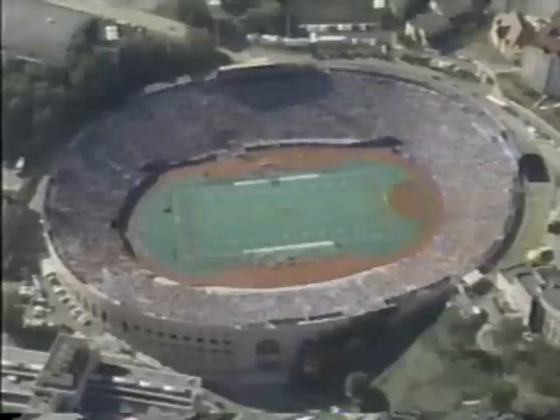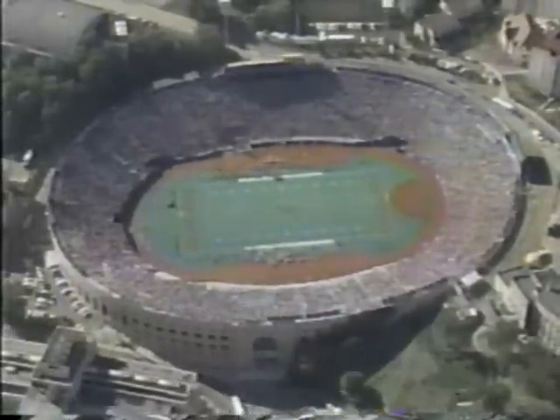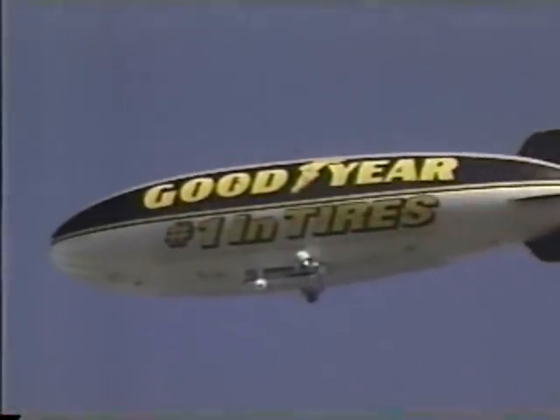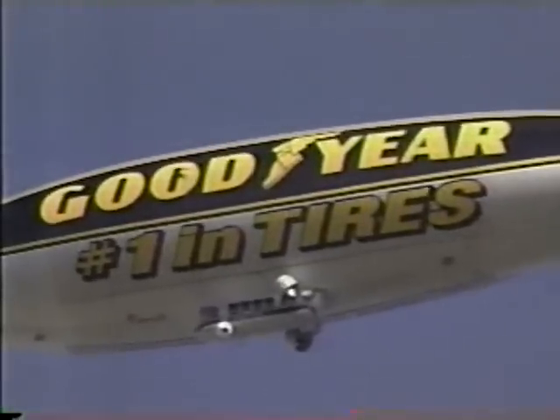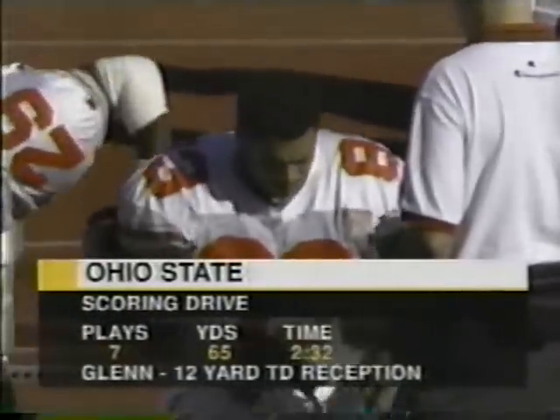Absolutely gorgeous panoramic view from above Pittsburgh Stadium. The Goodyear blimp is floating overhead, providing our aerial views for today's game — one of America's most enduring corporate images. Pilot today is John Moran, doing a great job up top.